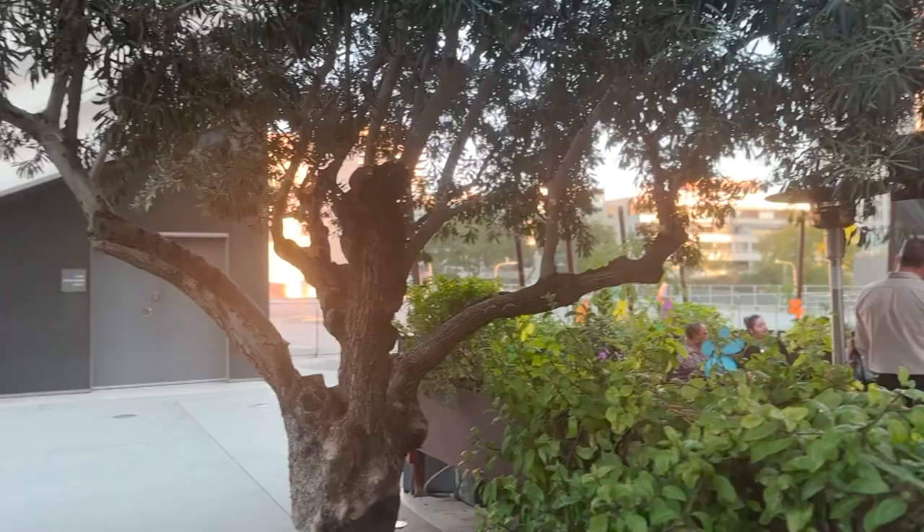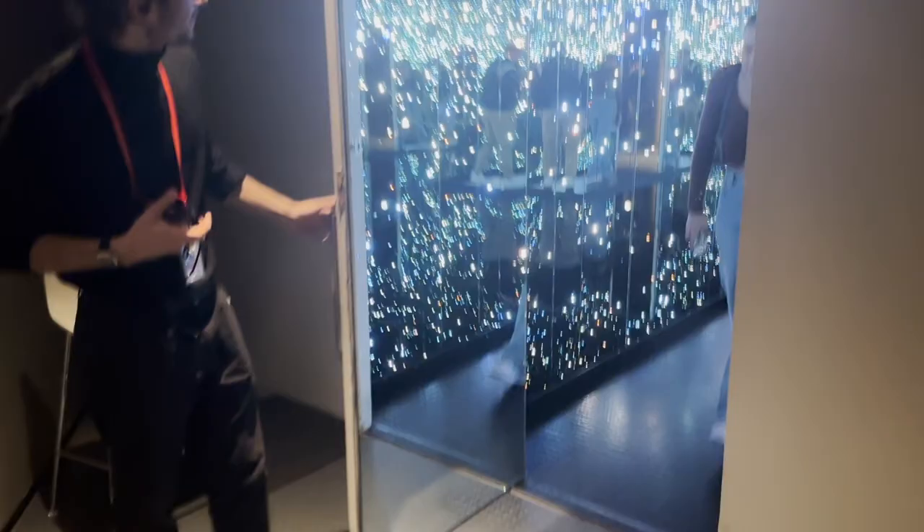The Broad actually has a free mobile guide — you just have to bring your headphones. There are two floors to check out here. The first floor is where the infinity room is, as well as William Kentridge.